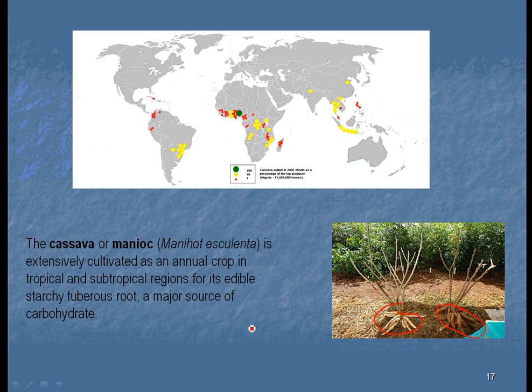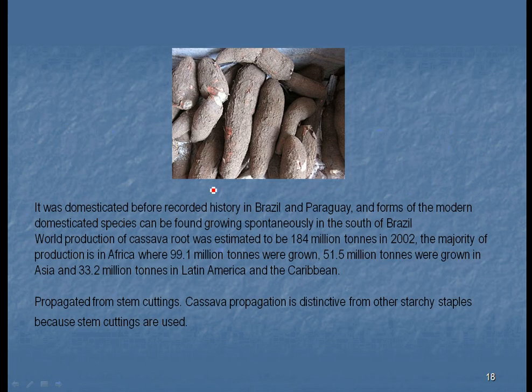The soil where cassava grows is not very good — especially in Africa, the soil is very poor. But what they discovered is they can just stick a part of the stem in and a new plant will grow. This is another starch that has come from Brazil and Paraguay and spread all over the world. Since it was found in Africa early on, there must have been some sort of vessels traveling between Africa and Brazil long before Christopher Columbus.